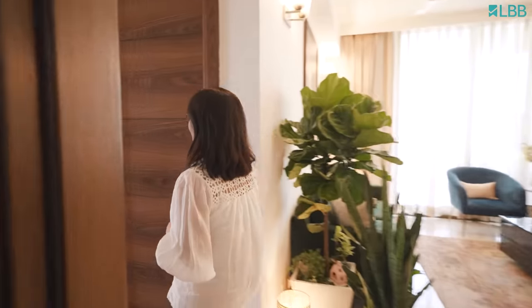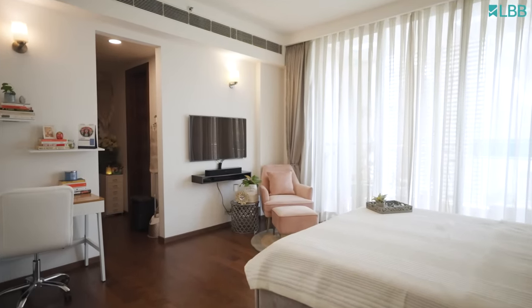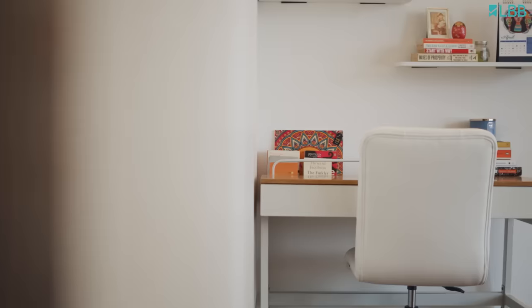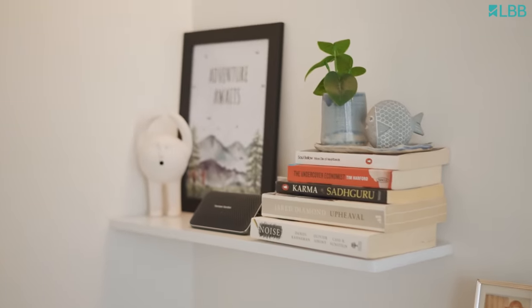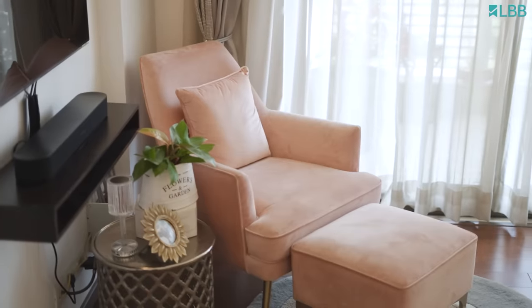This is the master bedroom. The walls are fully white, complemented by the grey bed and the pink sofa. This corner is the study corner — I do all my work here with the desktop, I read here, I do my writing work here. I like this area to be warm, with some of the books I read. There's this pink sofa, and whenever at the end of the day I'm very tired, I just sink into it, take a book or a cup of tea, and just relax.